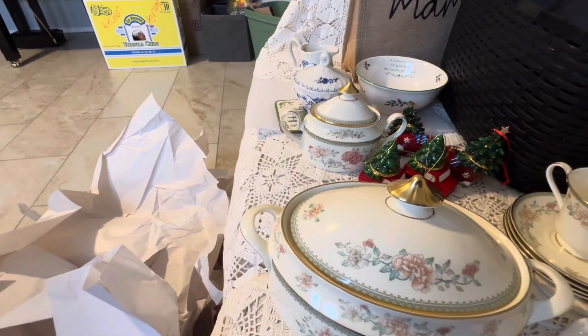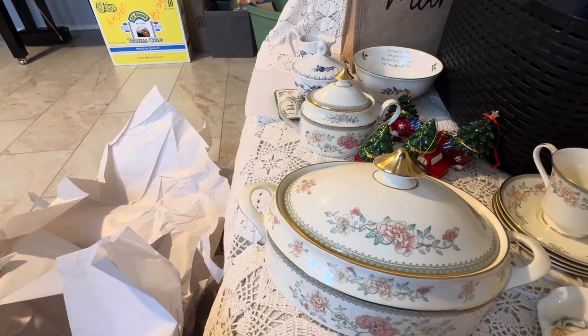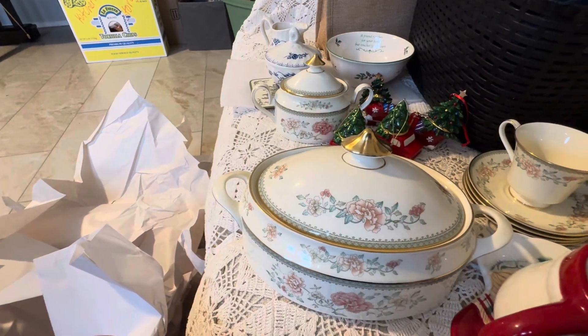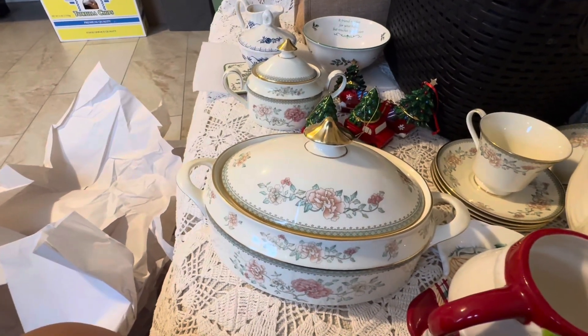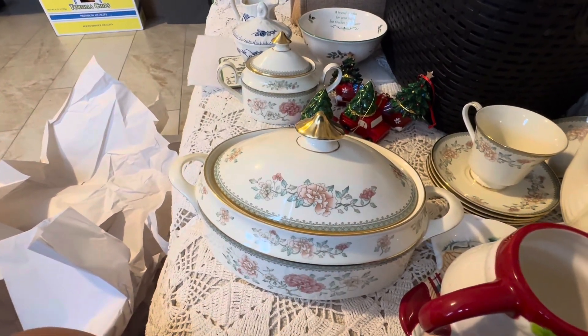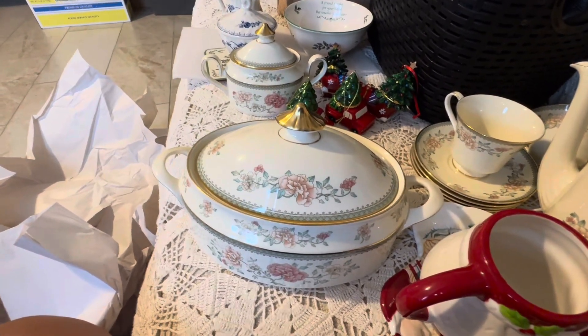That's it, guys — this was my haul from this estate sale. They had a lot of stuff in that house, but this is all I got. Hope you enjoyed it, and please like it and subscribe to my channel if you haven't done so. God bless y'all and have a great day.